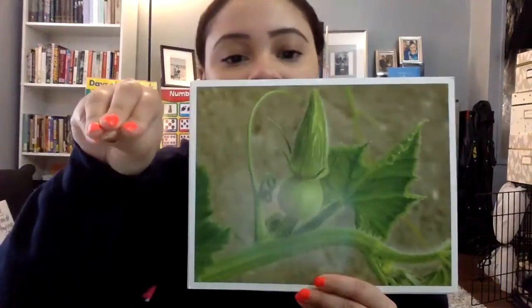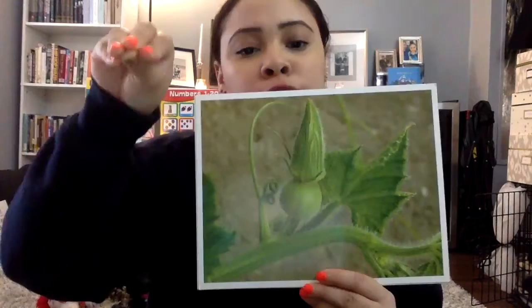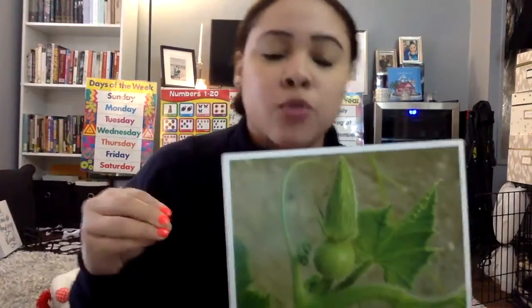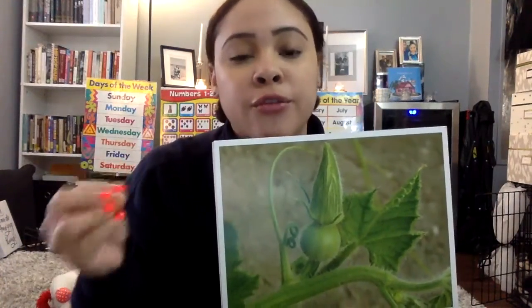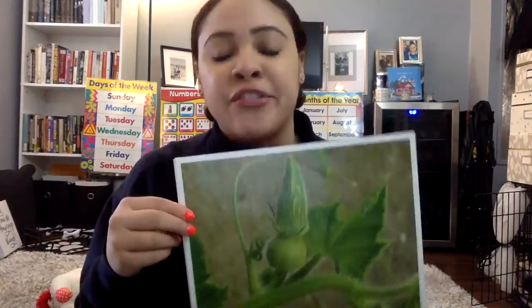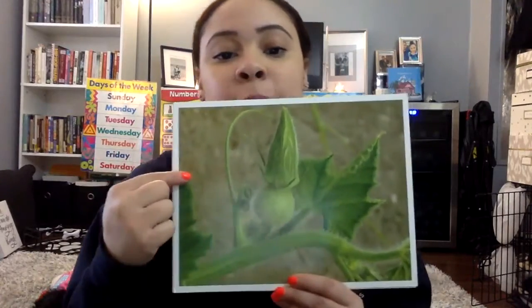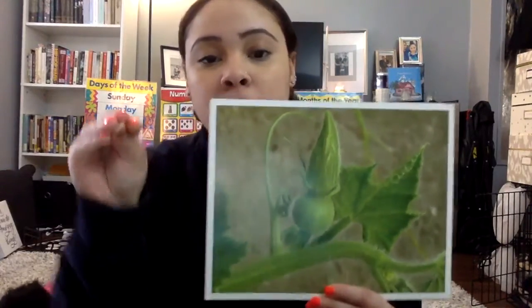The pumpkin bud is closed. It will grow. Remember, some fruits are just like animals when they're young — when they're really small, they look different. But as it grows, the size changes, the color changes. So this is a pumpkin bud, nice and closed. It will grow and the flower will bloom.